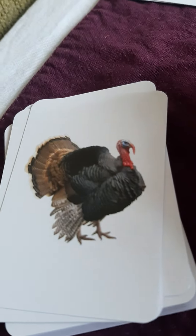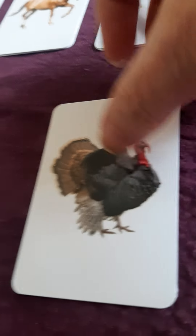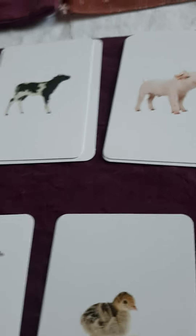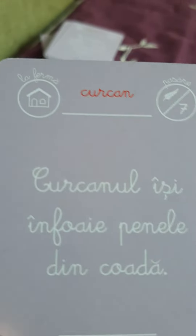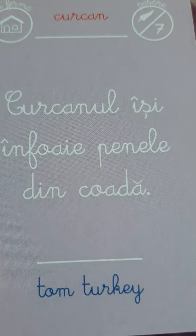What's this one? It looks funny. That's a turkey. There's a daddy turkey and a mommy turkey, and a baby turkey. Let's see — first, the daddy turkey. Corcan. Corcanul este în foie pene din quada. A tom turkey. See, he makes his tail feathers all stand up in the back.